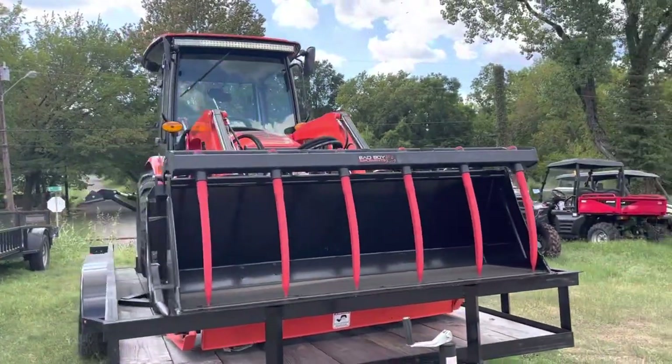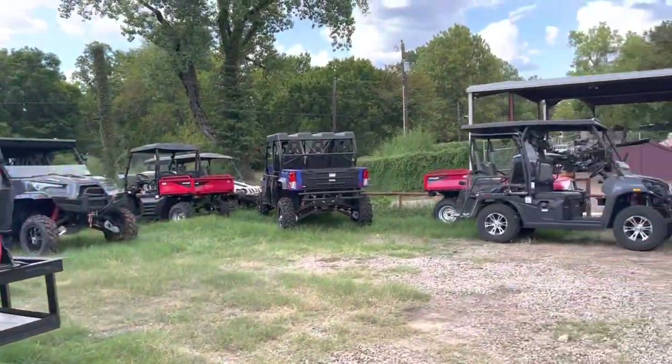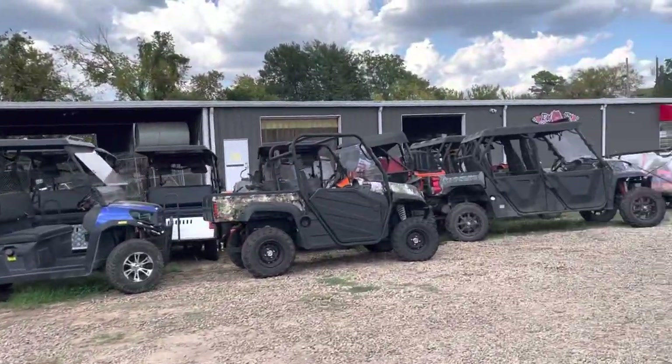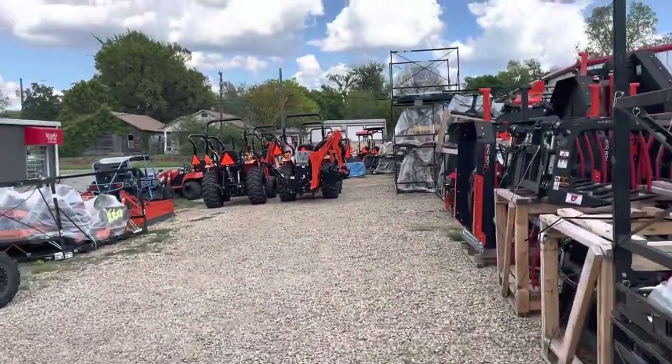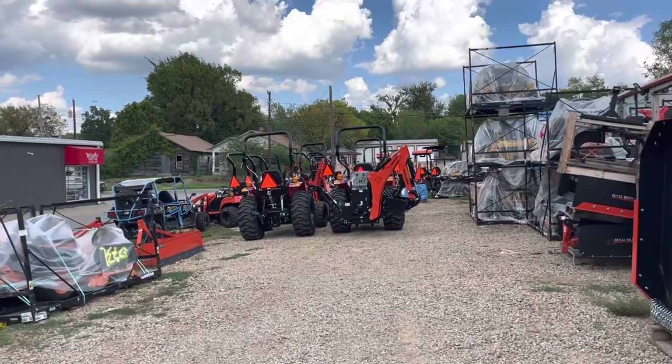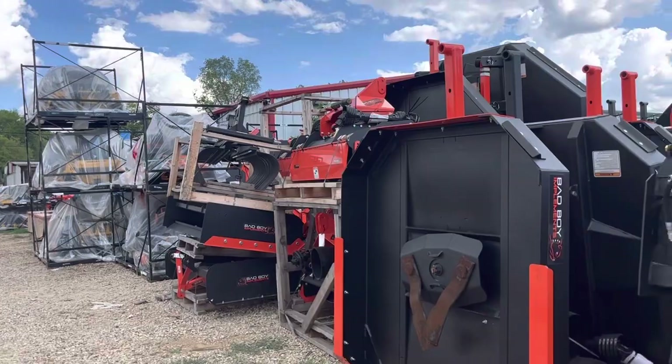I just kind of wanted to show y'all that we finally got some stock in. If you got any questions, just comment — I will respond. Go to our website, kgmowers.com. I haven't got all the implements and pricing listed on there yet, but that's going to be my next adventure.